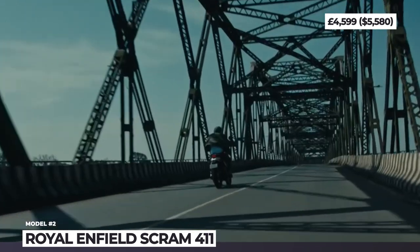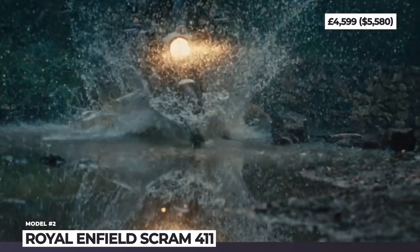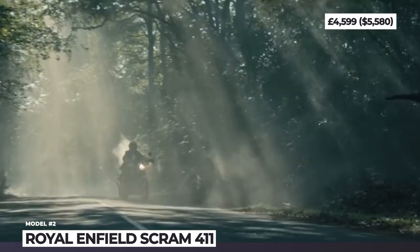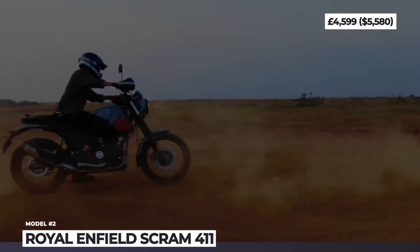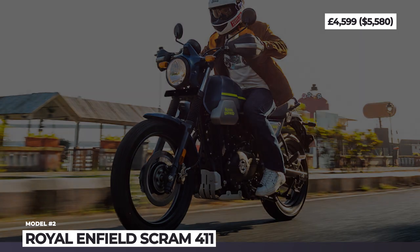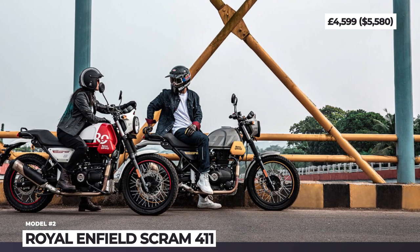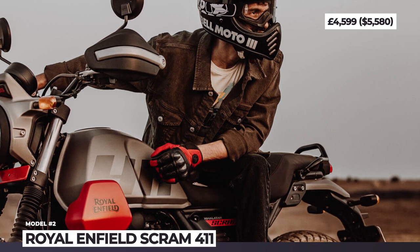This Royal Enfield serves up a 411cc air-cooled single cylinder that redlines at 6,500rpm with 24.3hp output and makes close to 24lb-ft of twist. The basic package includes electronic ignition and fuel injection, connected with a 5-speed constant mesh transmission with wet multi-plate clutch. The Scram 411 has a very relaxed riding position with a 31.3-inch seat height, tall suspension with 41mm conventional non-adjustable forks offering 7.48 inches of stroke up front and a monoshock in the rear with 7 inches of travel.